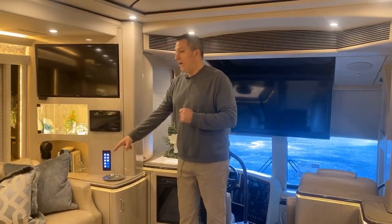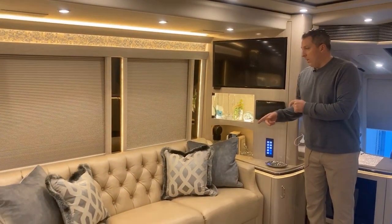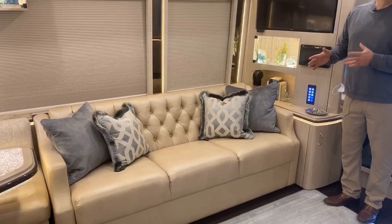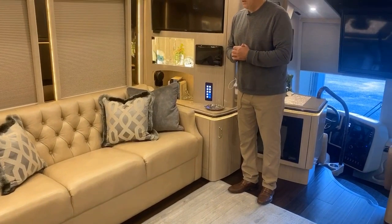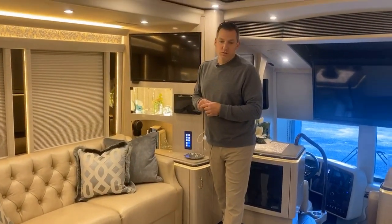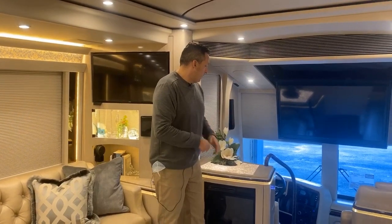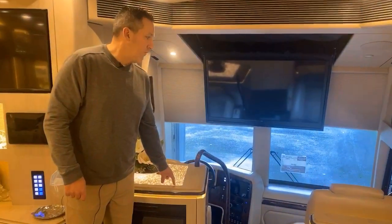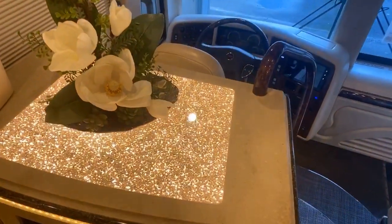It's a jackknife — it jackknifes down to a sleeper. So if you've got someone who's hanging out or wants to take a nap in your coach, you've got that there. Heated floors, of course, throughout. And here's more of the cracked glass right behind the driver, which is where the fireplace is.